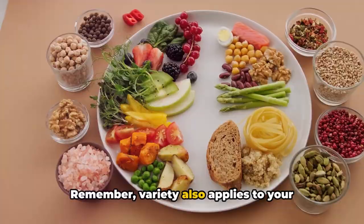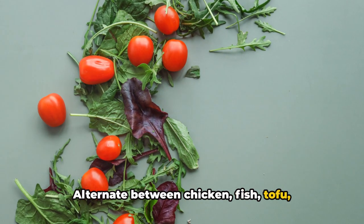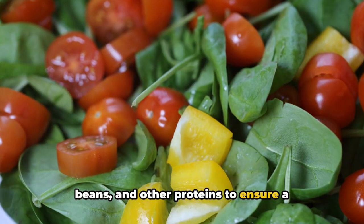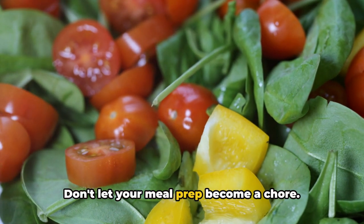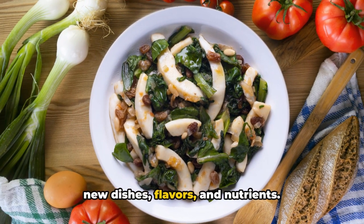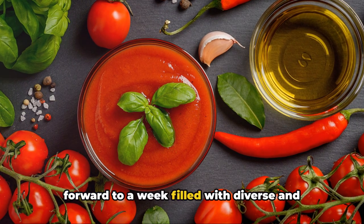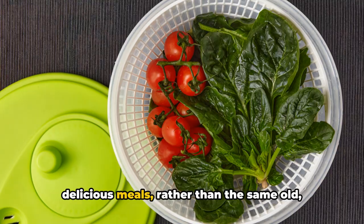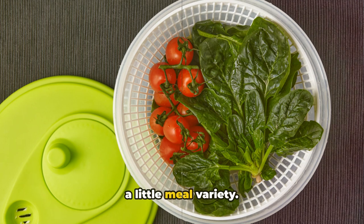Remember, variety also applies to your protein sources. Alternate between chicken, fish, tofu, beans, and other proteins to ensure a balanced intake of amino acids. Don't let your meal prep become a chore — think of it as an opportunity to explore new dishes, flavors, and nutrients. After all, isn't it more exciting to look forward to a week filled with diverse and delicious meals, rather than the same old, same old? Add some spice to your life with a little meal variety.